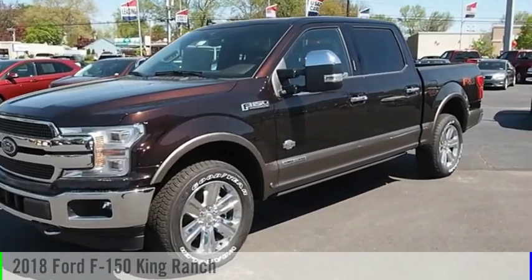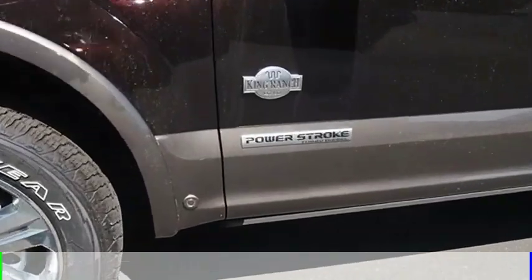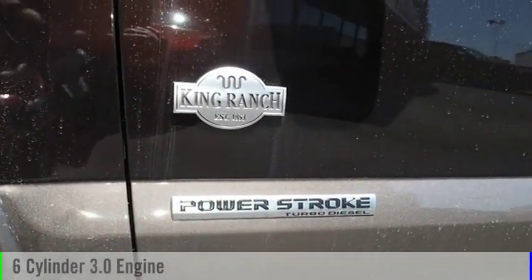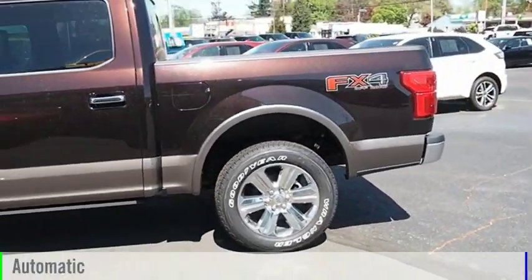You are going to love the 2018 F-150. This vehicle is powered by a four-wheel drive, six-cylinder, 3.0-liter engine, and comes with an automatic transmission.